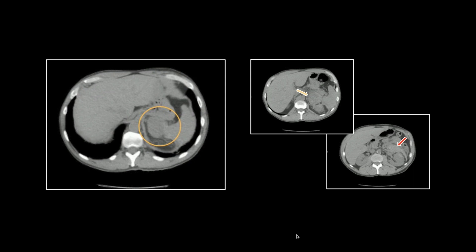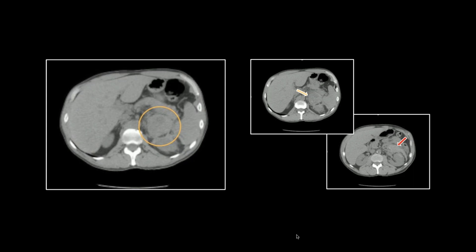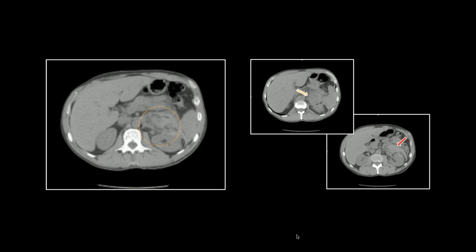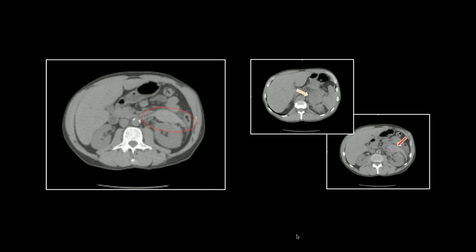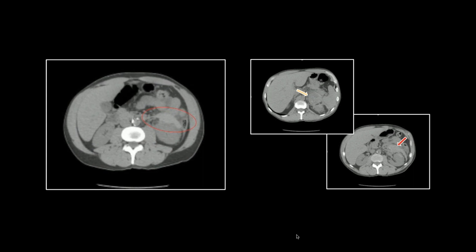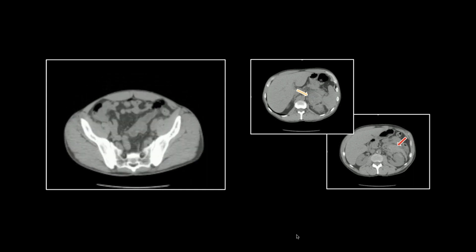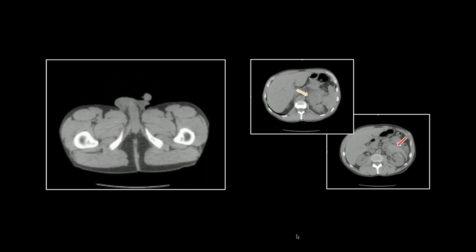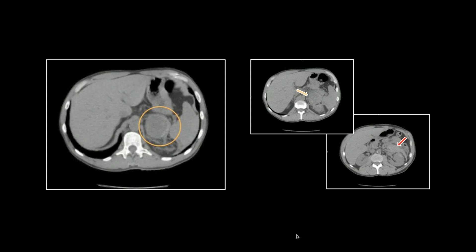We'll look at that heterogeneity within the mass itself one more time. This one too was non-secretory — catecholamines were normal, so we actually had to wait for a while to know that we were right. Our radiologist, Jim Sloves, called it appropriately as a pheochromocytoma, but the catecholamines were negative. We thought we were wrong for a little while.